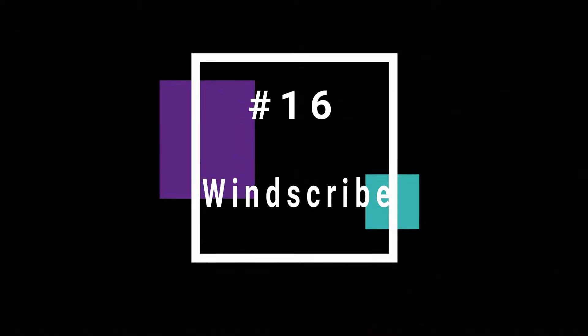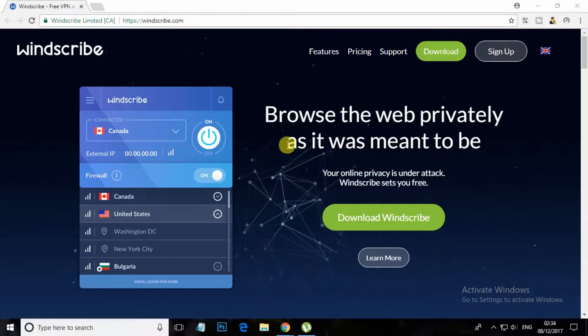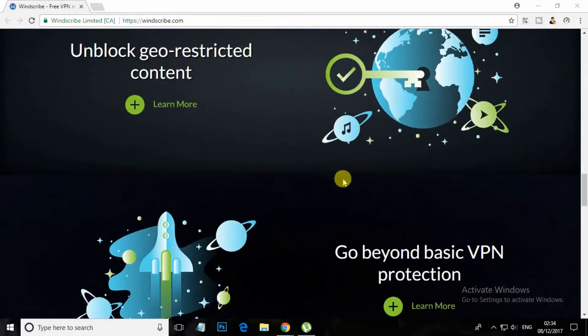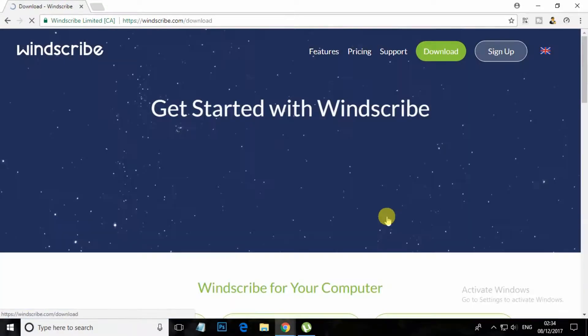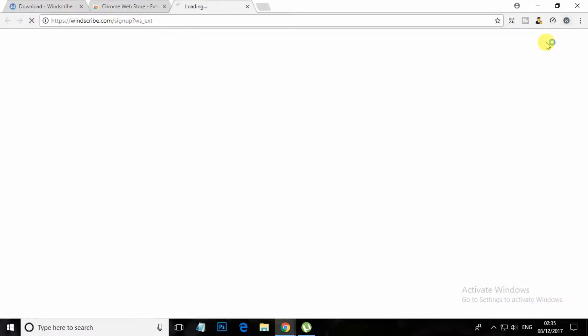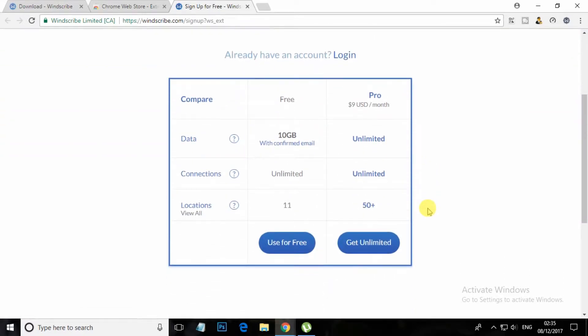At number 16, Windscribe. Windscribe encrypts your browsing activity, blocks ads and unblocks entertainment content. Windscribe masks your IP address, giving you unrestricted and private access to entertainment, news sites and blocked content. Windscribe has a free version which provides 8 server locations.